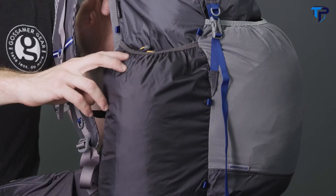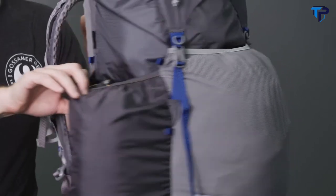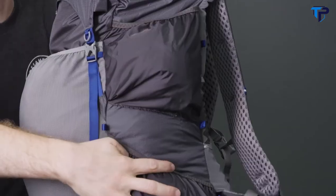I'm Jonathan with Gossamer Gear and this is the Mariposa 60. At 60 liters this pack has plenty of room for long distance thru hiking and it's great for people just getting into lightweight backpacking that still have traditional camping gear. This pack is loaded with pockets — a large outside mesh pocket perfect for stashing wet gear, a large side pocket for shelters or sleeping pads, and two smaller pockets for easy access to snacks or other accessories while on trail.